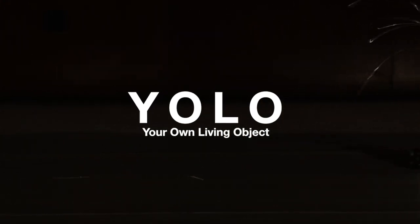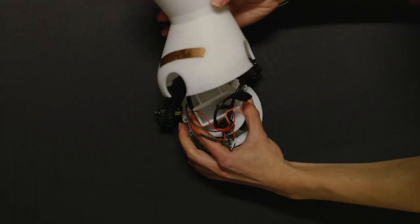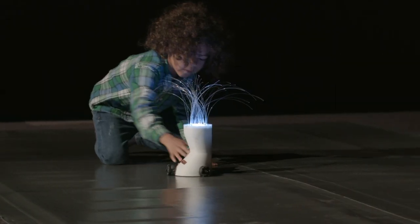YOLO is a robotic toy for children that stimulates their creativity during play. YOLO was co-designed with children, and the design decisions for the robot's appearance and behaviour were taken together, resulting in a robot with a child-proof design.